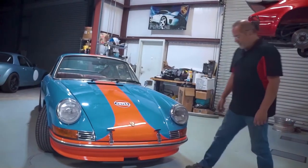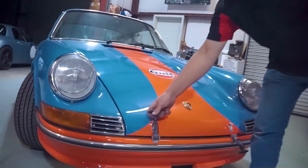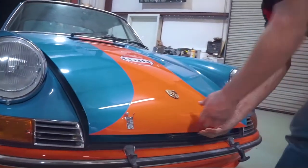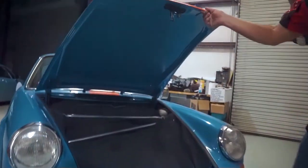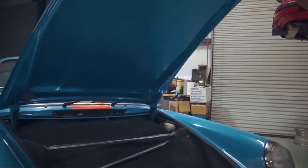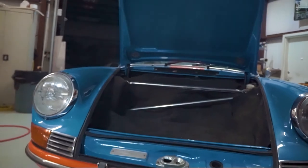We added a few things like the hood hold-downs. It actually runs the release inside as well as the other hold-downs, which is kind of the race car look. We also added a triangle front strut bar, which will keep the strut towers in place and make it handle a little bit better.